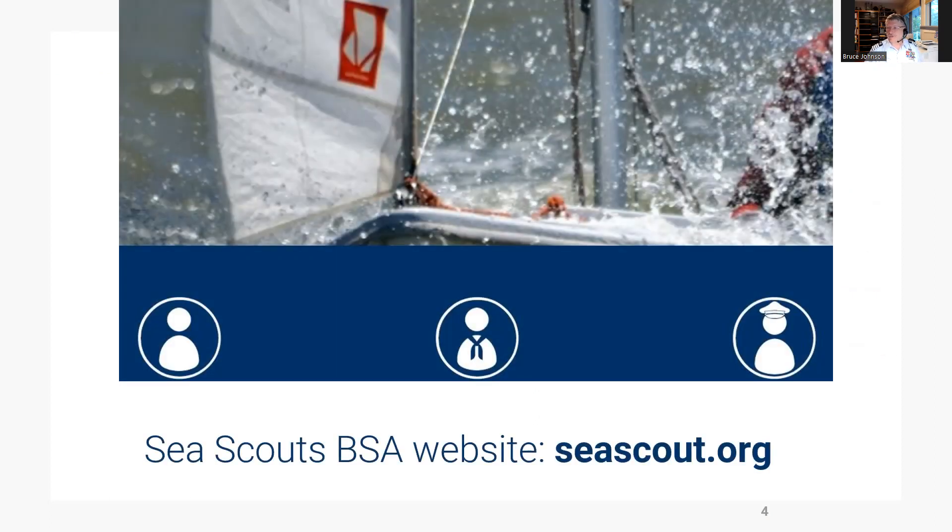The official Sea Scouts BSA website is seascout.org. Although this is not an auxiliary website, it provides detailed information about Sea Scouting, our official youth program.